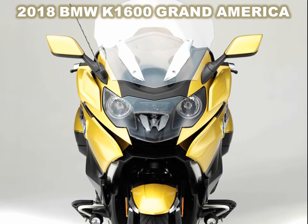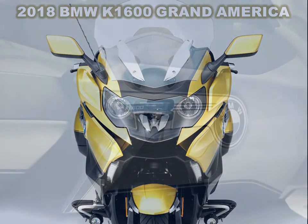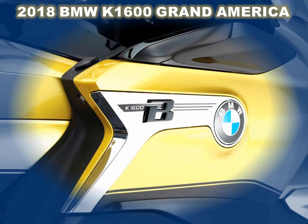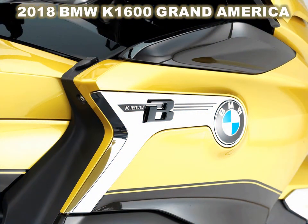The 2018 BMW K1600 Grand America will be offered in Black Storm Metallic paint or a two-tone Austin Yellow Metallic. Pricing will be announced at a later date. Okay, that's all Automania. See you at the next Automotive Info, and thank you for watching Automotive for you.